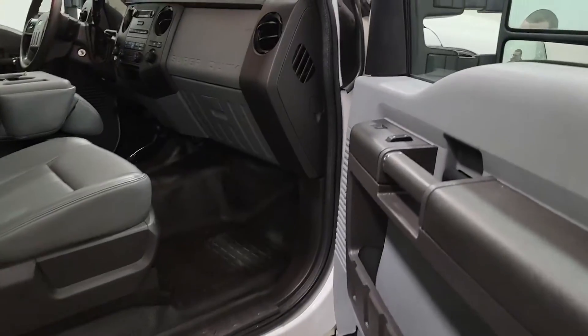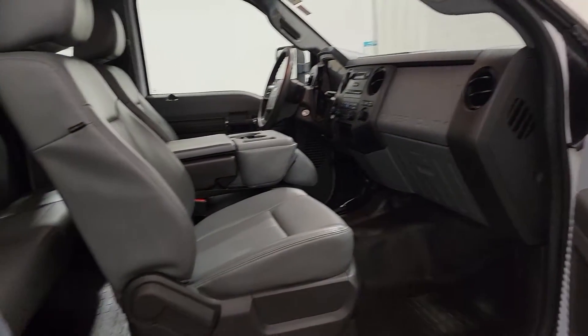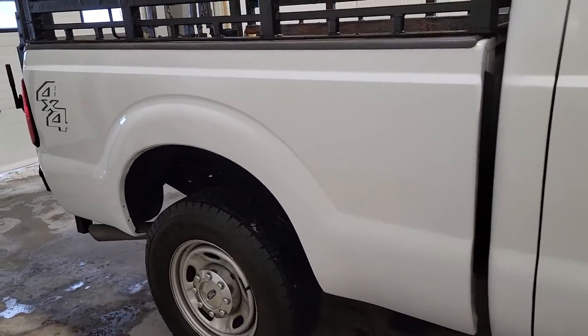This truck's in super nice shape both inside and out. Seats are immaculate, the floor is in good shape, the dash — everything looks really, really good. Very, very nice work truck for you. It's got some running boards on there. Tires are in good shape all the way around.